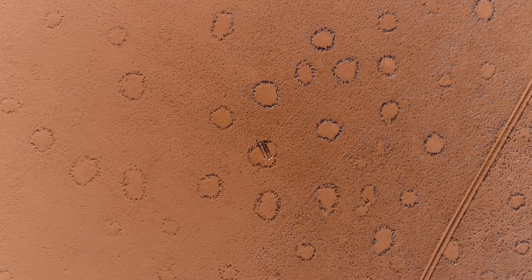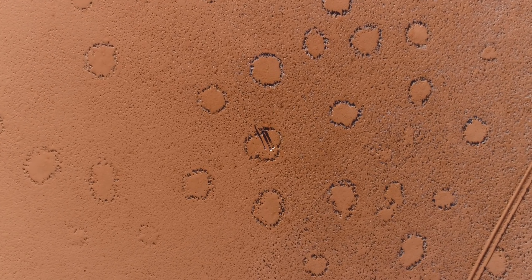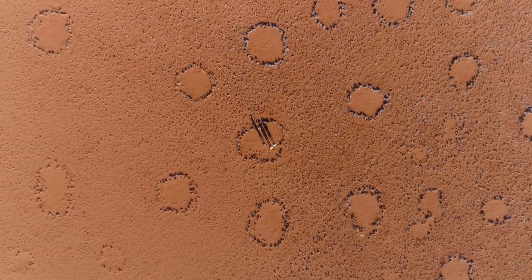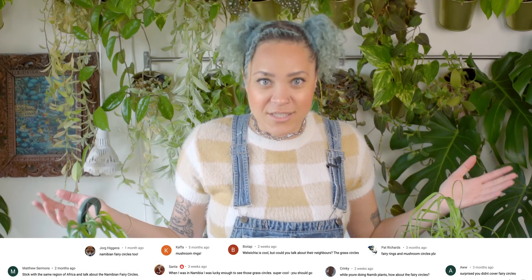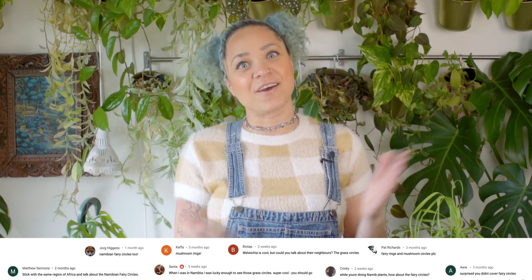Regardless of how they come to be, Namibian fairy circles continue to enchant us with their magically mathematical arrangements. Maybe one day we'll come to understand their mysteries, but in the meantime we can take pleasure in the speculation — or just blame termites. So what should we talk about next? Let me know in the comments and don't forget to subscribe for new episodes every week.